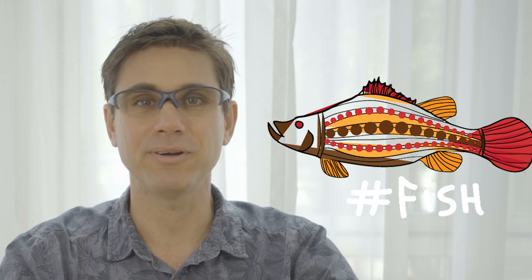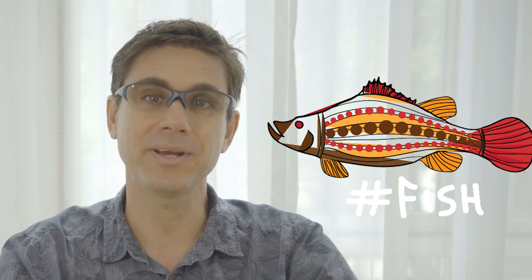Welcome to Hashtag Fish. If you're new to this channel, I'm José Domingos and I'm passionate about marine biology and aquaculture. In this channel, we teach all things about fish and shrimp farming.